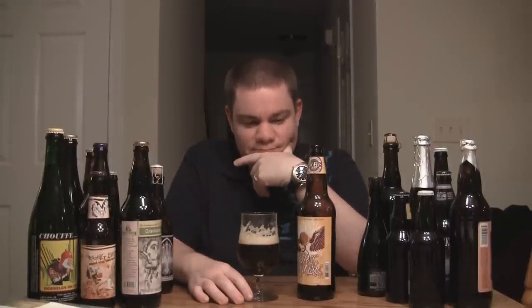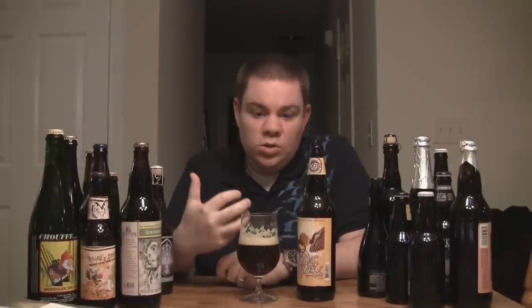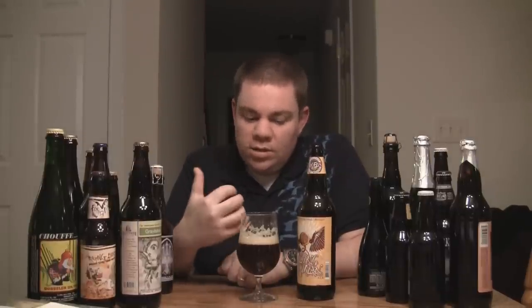Wow, that is good. I didn't get any bitterness — I was expecting a lot of bitterness. This beer is 100 IBUs, and I hardly get any bitterness from it. A little bit in the front, but as it hits the back of the tongue I'm getting sweet, sweet malts. Really sweet — almost like it's brewed with a molasses or a honey.